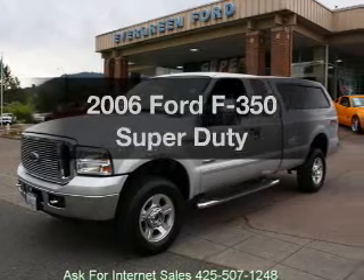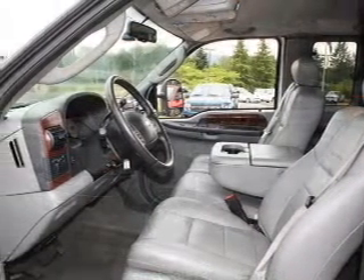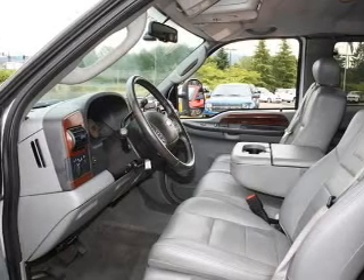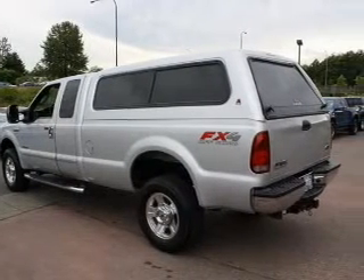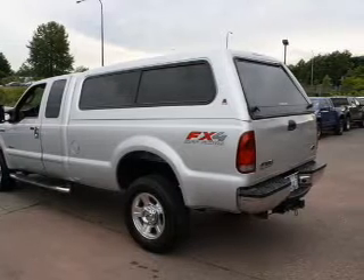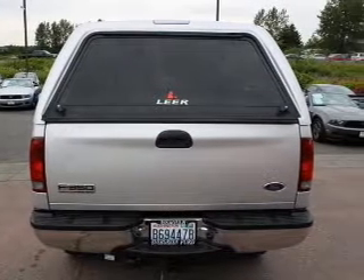Check out this 2006 Ford F-350. If you're looking for an automobile with great attributes, look no further. With a powerful 8-cylinder engine that responds smoothly to its automatic transmission. Stand out from the crowd with premium wheels. Anti-lock brakes help you bring your vehicle to a safe stop.